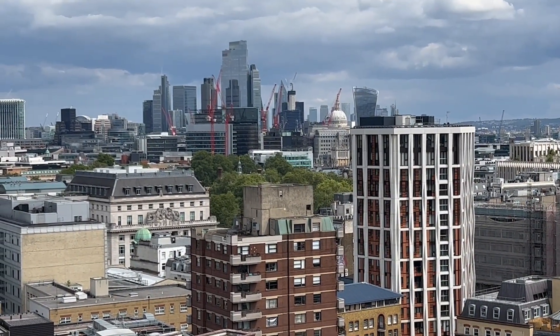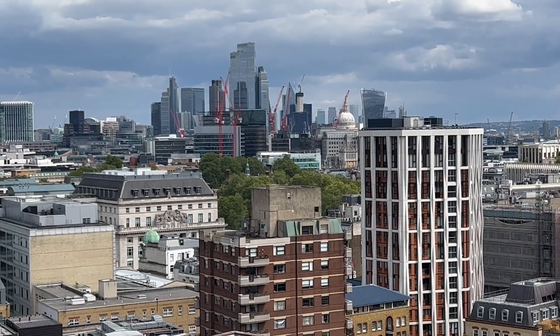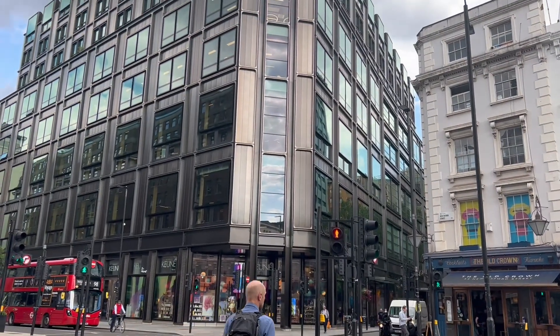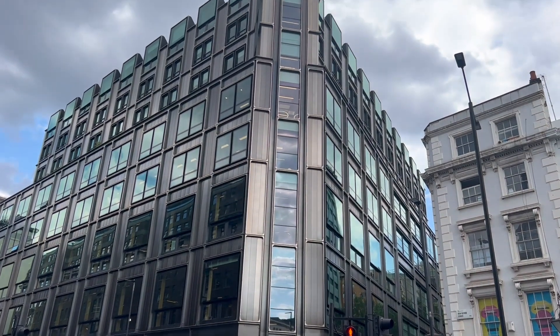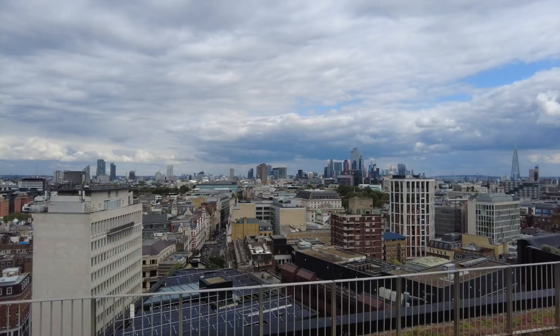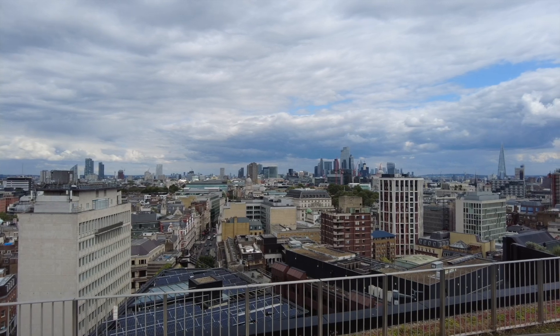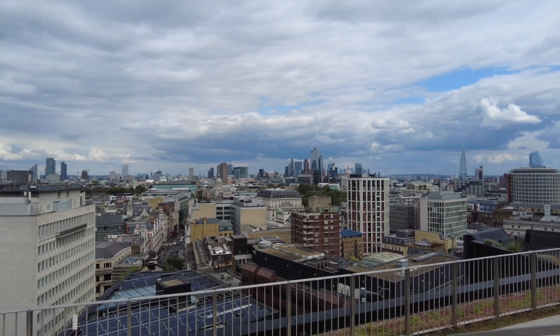This garden is on the roof of a new building. Originally built in the 1960s, it was a postal sorting office, but now it's a modern office building called the Post Building. The rooftop garden is on the ninth floor — it's seven and a half thousand square feet, and it's open to the public.